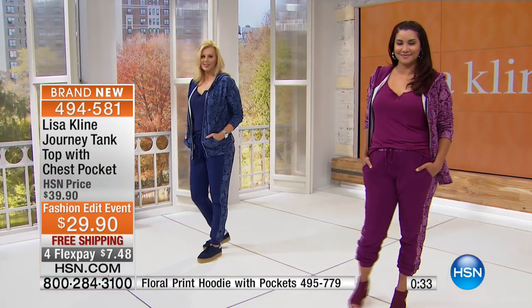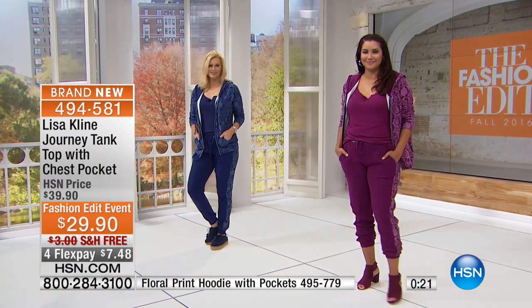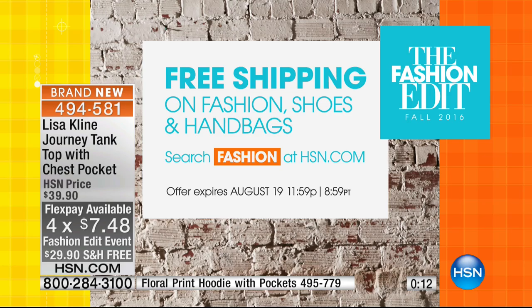The length is great on this — a lot of times tanks run a little shorter. With that 27½ to 30½ range, you can easily tuck it in or wear it out. It glides over the body and looks and feels amazing. At $29.90 today with your free shipping — remember, on everything with Lisa, the 4 Flex, 5 on the HSN card — it will become your favorite go-to. And free shipping on all fashion shoes and handbags — just search fashion.